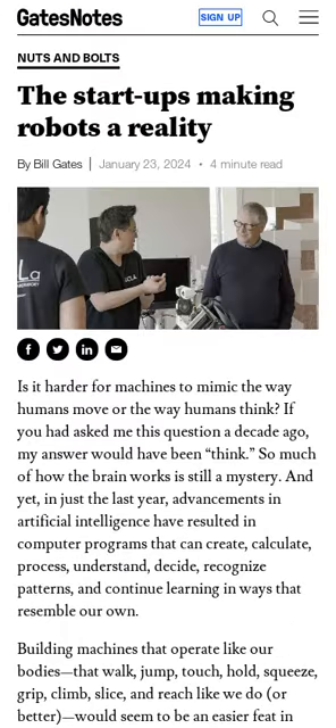This article presents a list of cutting-edge robotics startups and labs that Bill Gates is excited about. The last year has seen advancements in artificial intelligence that have resulted in programs that can create, calculate, process, understand, decide, recognize patterns, and learn in ways that resemble how humans learn.